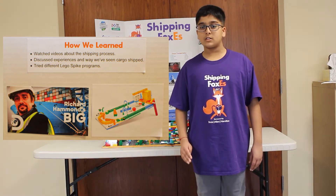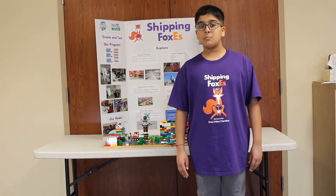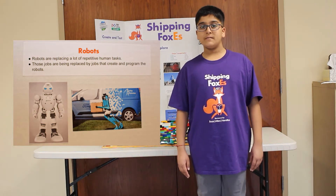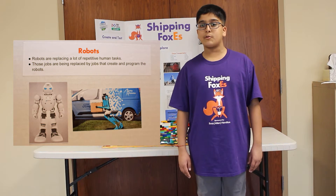Several of us built and programmed a pinball machine. We found out robots are taking over a lot of repeated human tasks. Those jobs are being replaced by jobs that create, maintain, and program the robots.